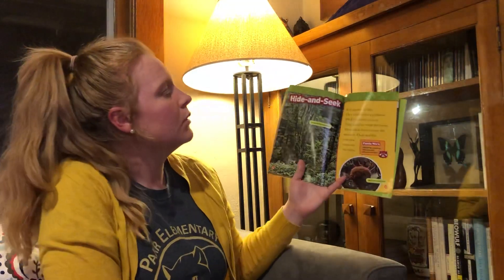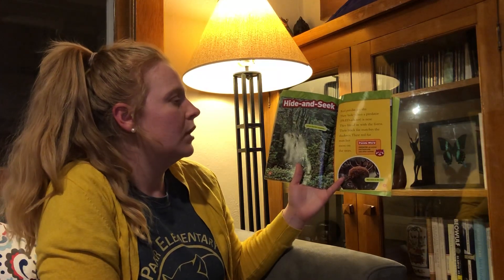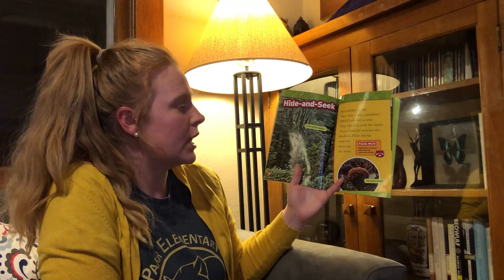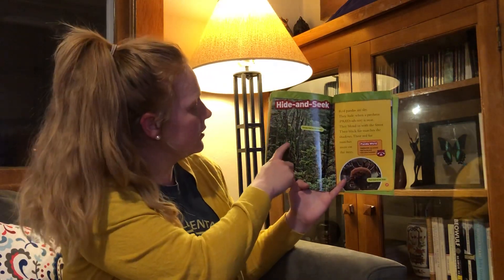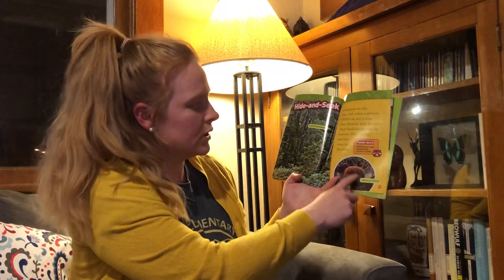Hide and Seek. Red pandas are shy. They hide when a predator is near — they blend into the forest. Their black fur matches the shadows. Their red fur matches the moss on trees. Can you see this red panda? Let's see, I think it's right here — right there. Red moss on the trees looks like this.